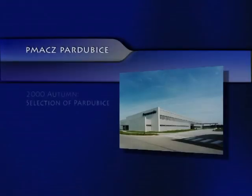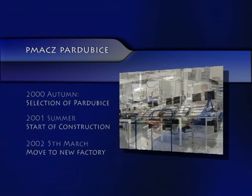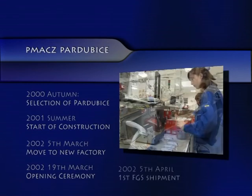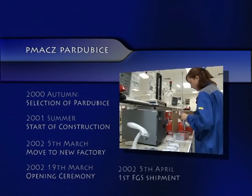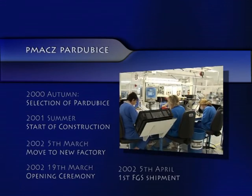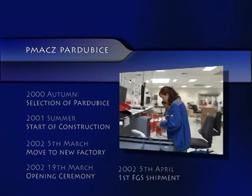The city of Pardubice was selected in fall 2000 for its geographical location and electro-industry background. Construction started in summer 2001, and an opening ceremony took place in March 2002. First product shipment happened in April 2002. Since then, we have shipped out more than 9 million mobile phones.